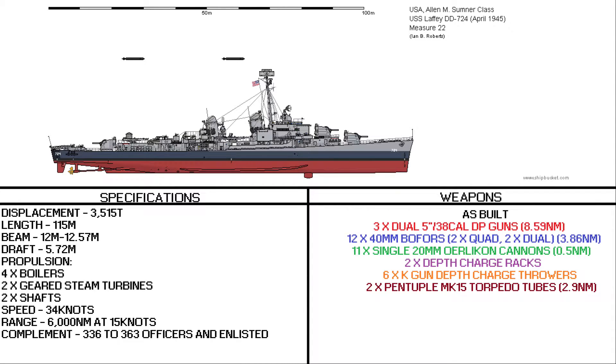The ships that would be designed and built would be of 3,515 tons, 150 meters long, have a beam of 12 to 12.5 meters and a draft of 5.8 meters. The ships would be powered by eight Babcock and Wilcox or Foster Wheeler boilers, powering two steam turbines and two shafts for a remarkable 34 knots.